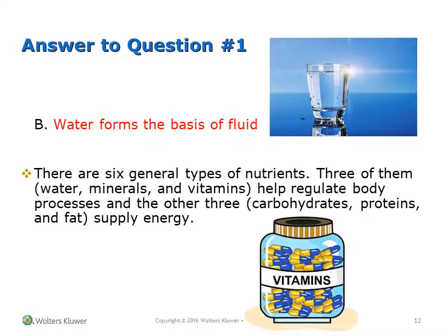The answer is B, water. There are six general types of nutrients. Three of them — water, minerals, and vitamins — help regulate the body processes. The other three — carbohydrates, proteins, and fat — supply energy.